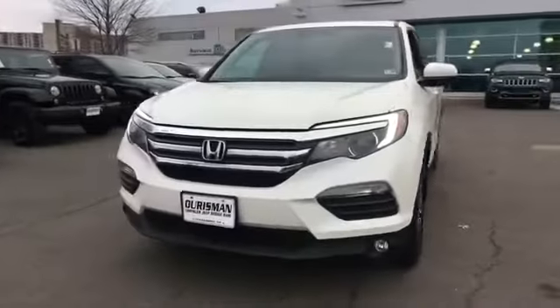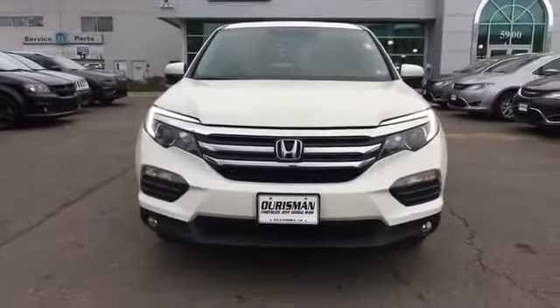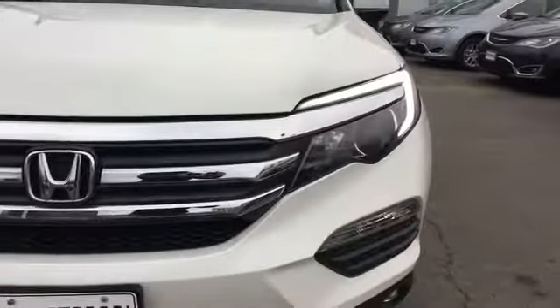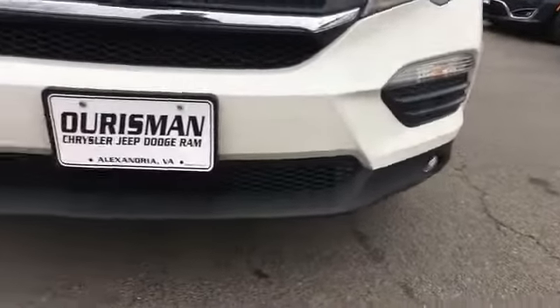2018 Honda Pilot. With less than 33,000 miles on the odometer, this SUV offers space as well as power and performance.